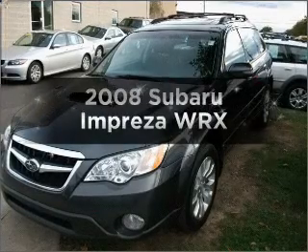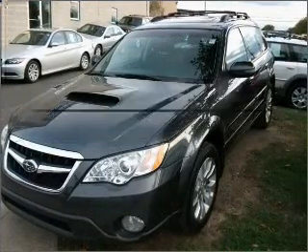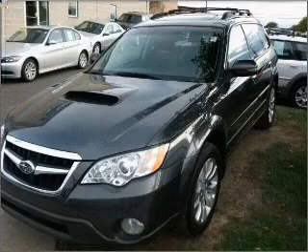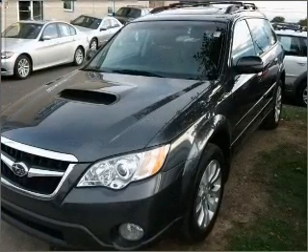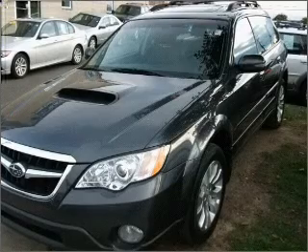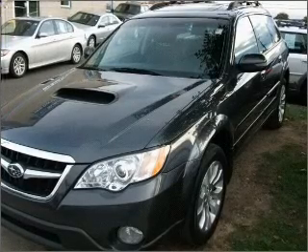Check out this 2008 Subaru Impreza. Travel the roads in style and comfort in this great vehicle. With an efficient four-cylinder engine connected to a smooth shifting transmission, premium wheels lend a distinctive appearance.